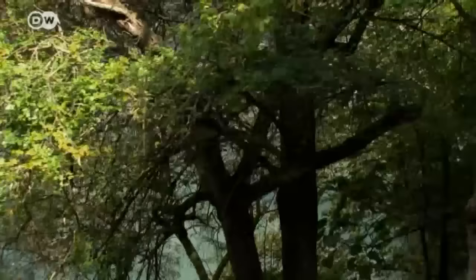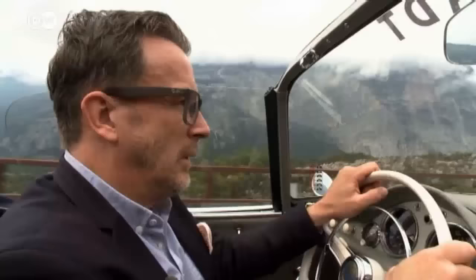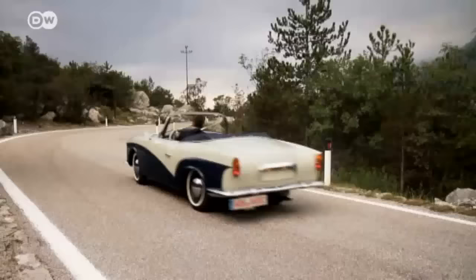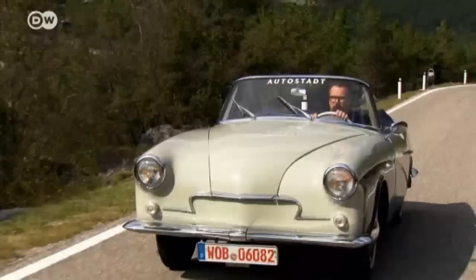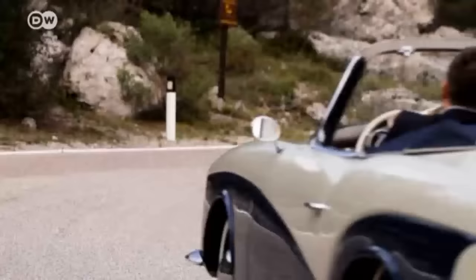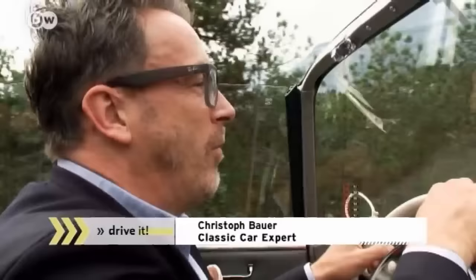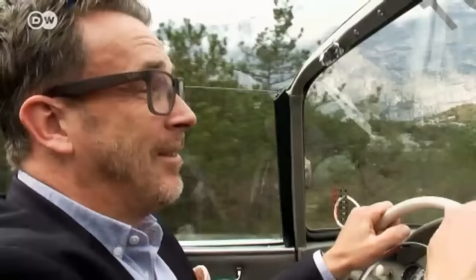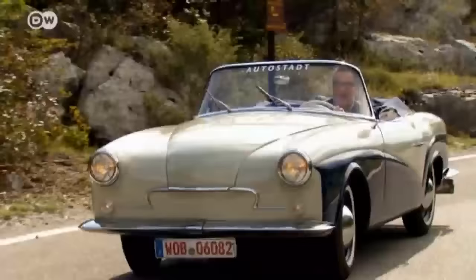Christoph Bauer puts a rare classic from the 1950s through its paces. In 1924, Friedrich Rometsch set up shop in Berlin as a custom coach builder for well-heeled customers. Post-World War II, he produced a range of convertibles, four-door taxis, and other models based on the VW Beetle platform. In 1957, Rometsch promised drivers they would love his new model, the Lawrence — named after designer Bert Lawrence — and they did, as its design mirrored the American styling so popular at the time.